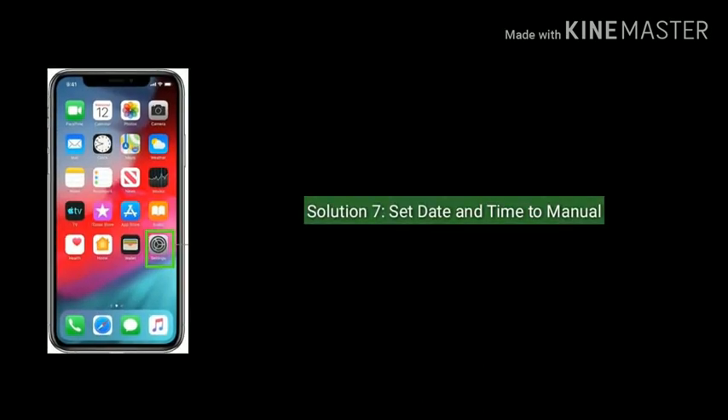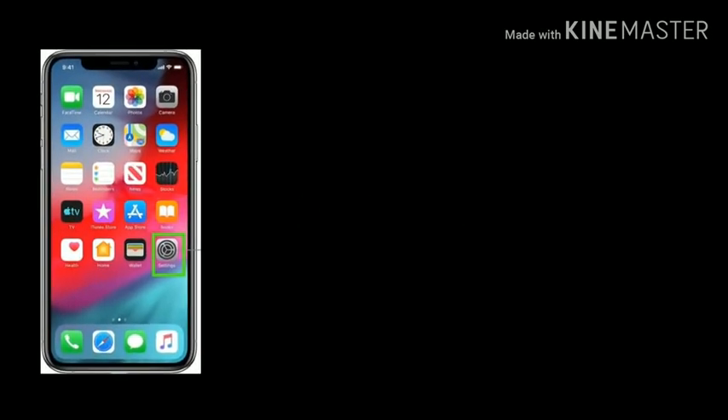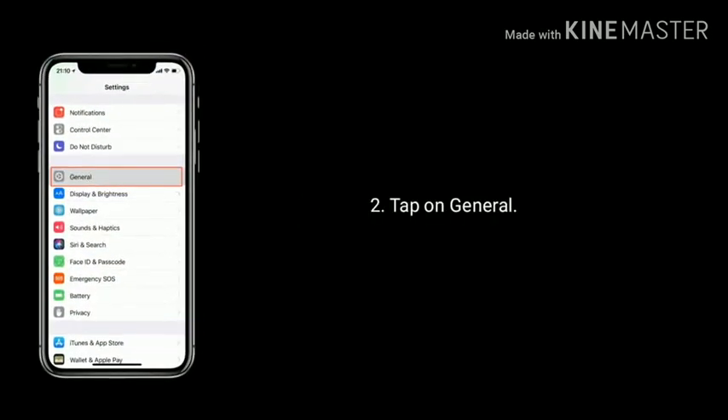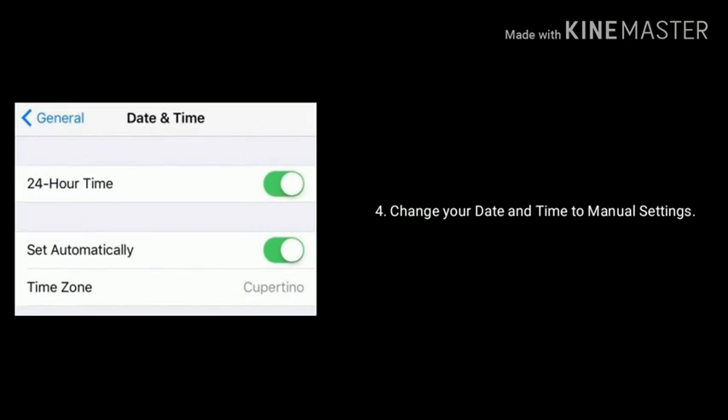Solution 7 is set date and time to manual. First go to the Settings app, tap on General, then tap on Date and Time, and change your date and time to manual settings.